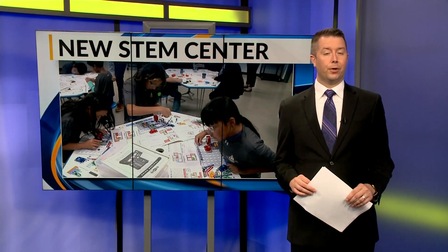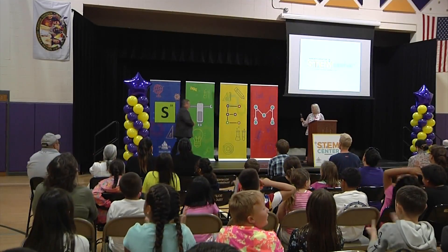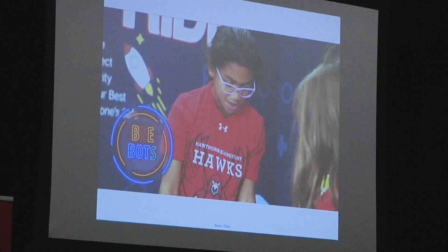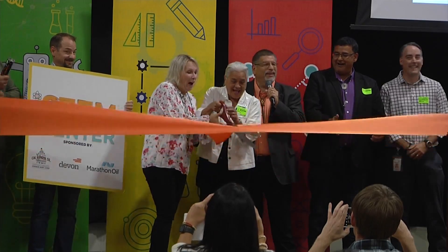An elementary school in Newtown held a ribbon-cutting for a new center, the first of its kind on a reservation. Edwin Lowe Elementary School now has a STEM center available for teachers and students. The Cal Ripken Senior Foundation partnered with Devon Energy and Marathon Oil to bring the center to the school. Second through sixth grade teachers will be able to sign their classes up to use the classroom.